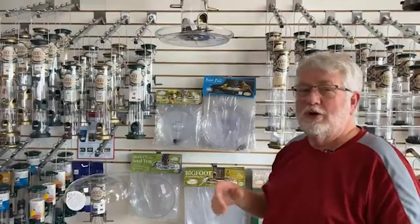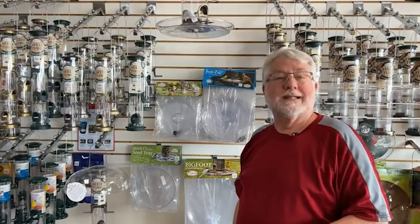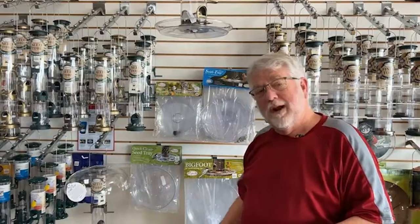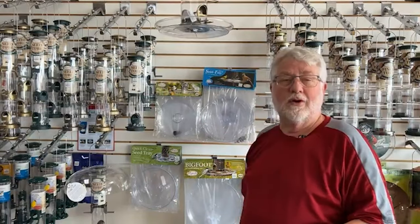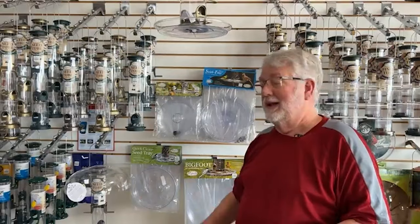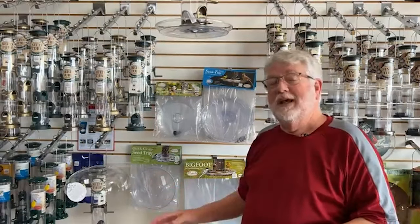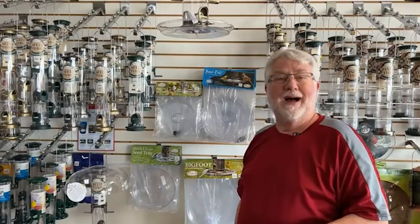So the Aspect tube top is my personal favorite bird feeder accessory. If you want me to talk about something different — a different product line or product in the bird feeding world — send in those ideas. Give us a like, give us a share, and if you're on YouTube, please subscribe. Until then, let's talk birds!